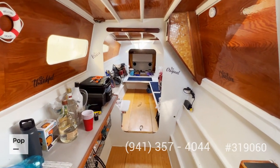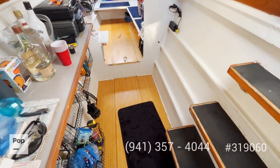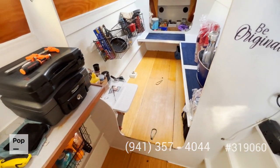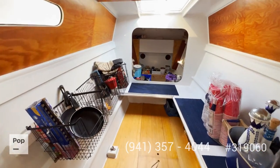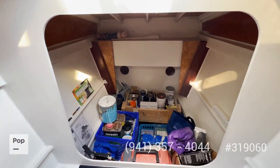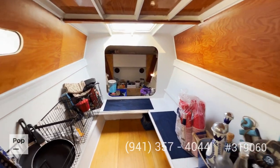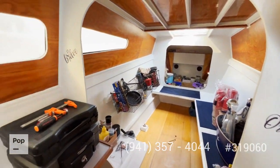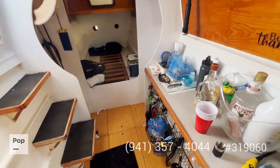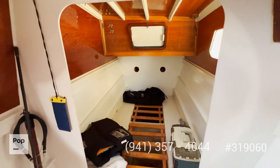Now let's go to the port side. On this side you have the captain's quarters — beautiful wood on top and compartments all the way to the bottom. The one right by the step is actually insulated; right now it's being used as a storage compartment. You can see a lot of storage all the way around. The captain is currently working on putting more lighting in this area, but even without extra lights the natural light gives a lot of brightness in here.